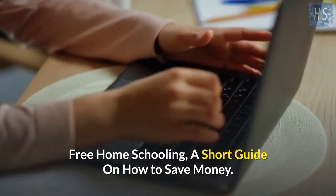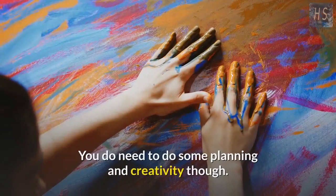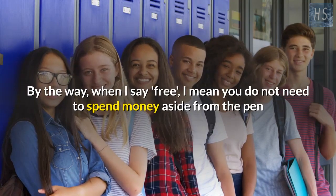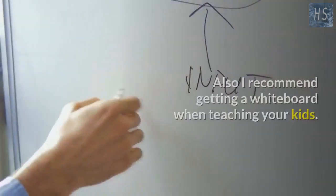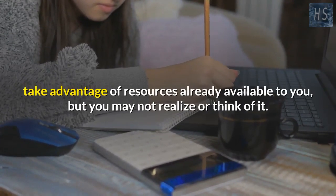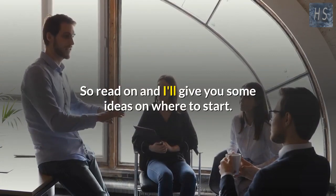Free homeschooling: a short guide on how to save money. A free homeschooling program is not impossible to achieve — you do need to do some planning and creativity though. When I say free, I mean you do not need to spend money aside from pen and paper, which any regular school kid needs. I also recommend getting a whiteboard when teaching your kids. The key is to take advantage of resources already available to you.